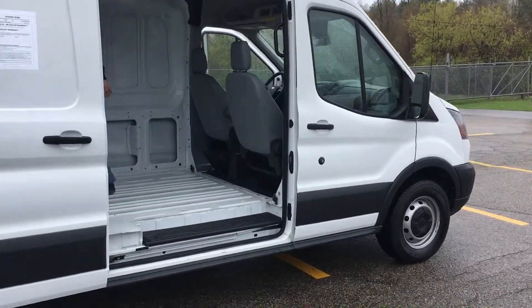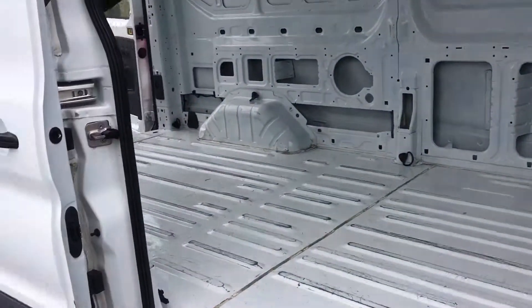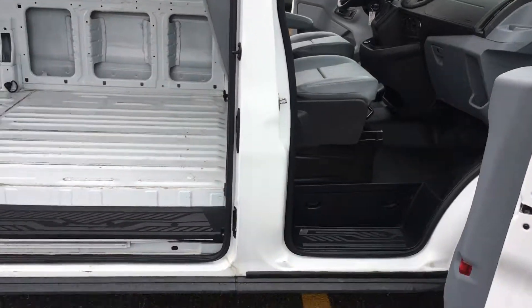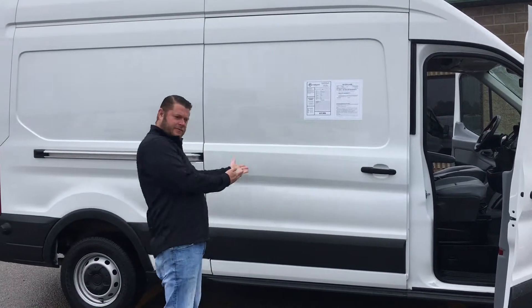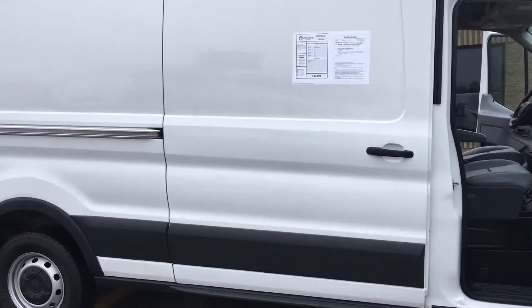Brand new tires, checks out perfectly, it's got a fresh oil change. This one has a backup camera, both sets of keys. Hey Paul, you want to show them how that door works? There is not a door ding, not a scuff on this one.